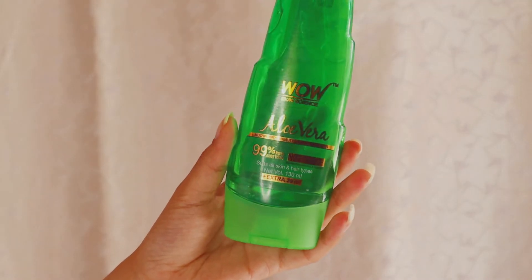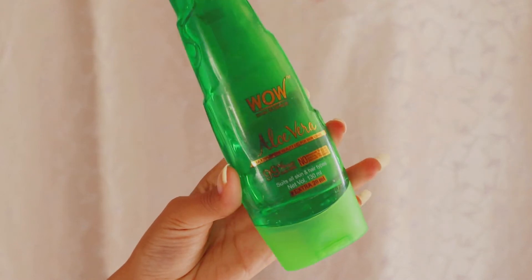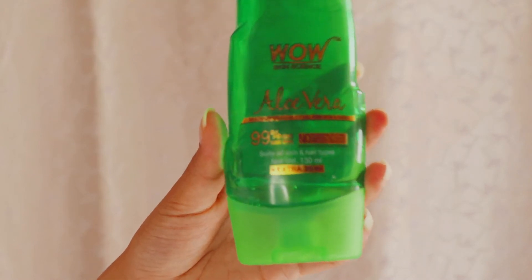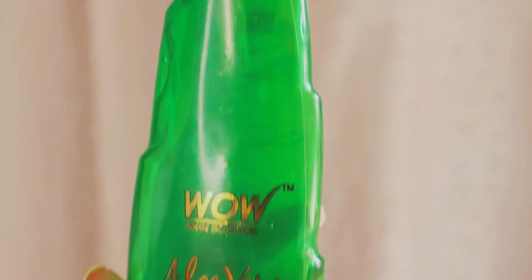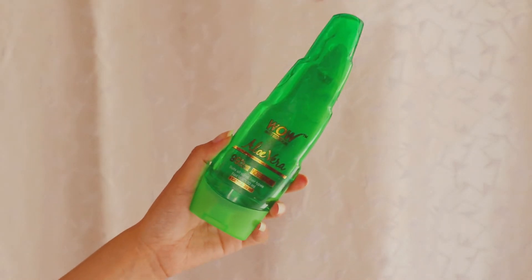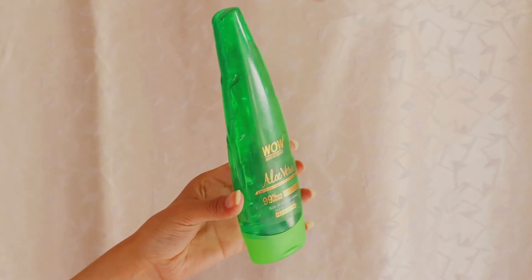First of all, let's talk about the packaging. It's shaped just like aloe vera and I loved it. It's travel friendly and can be carried easily anywhere — to college, office, or when you travel. For packaging, I will give this five out of five.